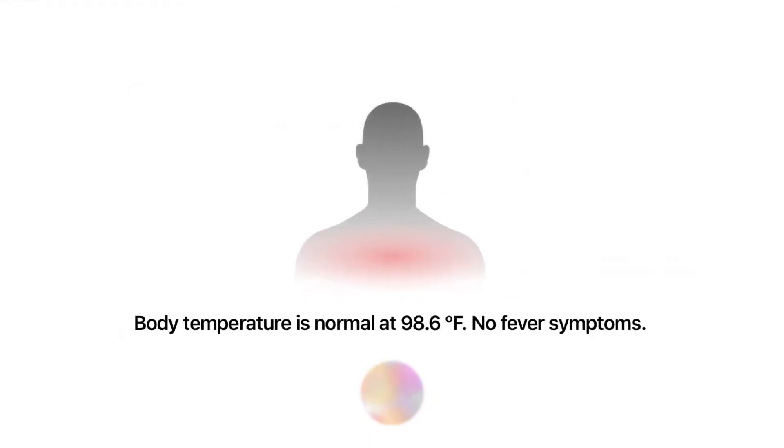Your body temperature appears normal at 98.6 degrees. No fever symptoms.